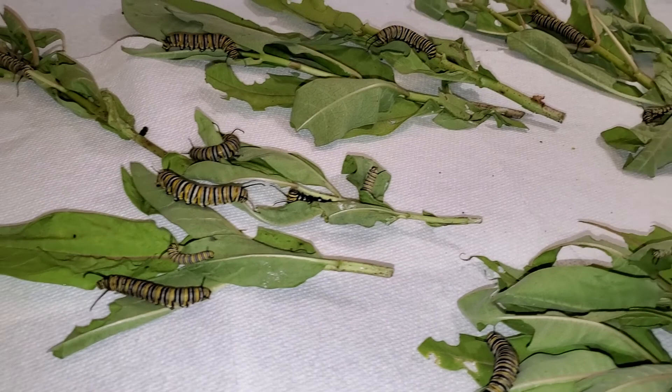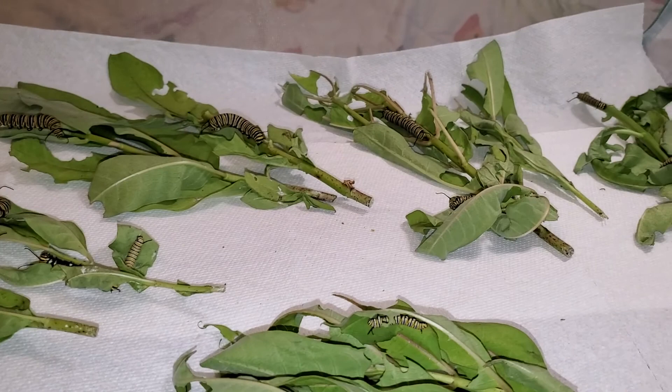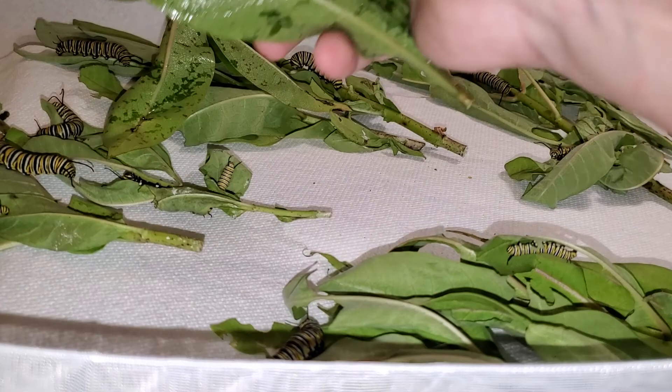The rest of them are eating at the bottom of the enclosure. I've cleaned out the enclosure, put them back in, and I'm going to give them some fresh food.